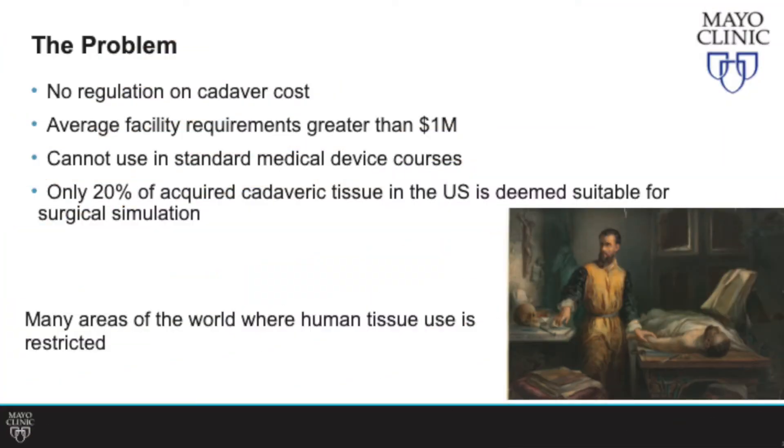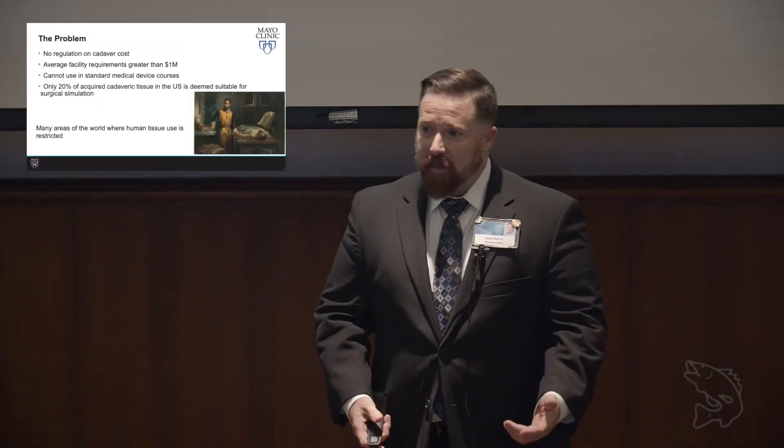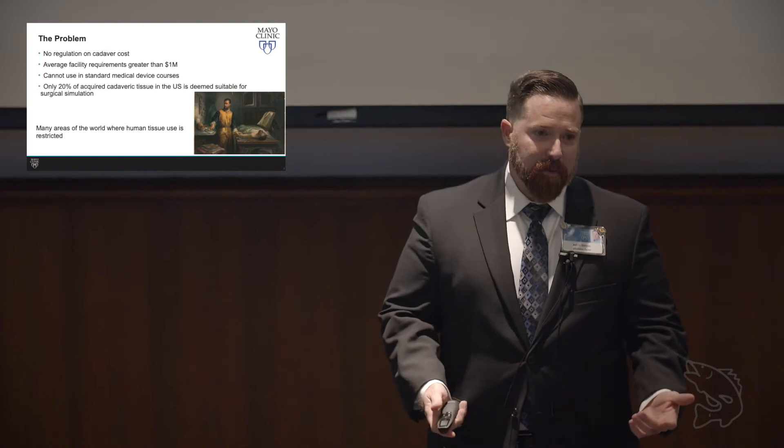Surgeons do train on cadaveric tissue, but there are problems with it. One of the biggest is cost. It's not regulated. The facilities to house this tissue are extremely expensive, and a lot of the tissue isn't suitable for surgical simulation. It's not available all over the world, and certain disciplines like pediatrics have no available cadaveric tissue.